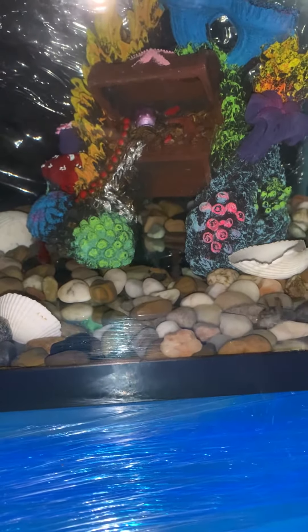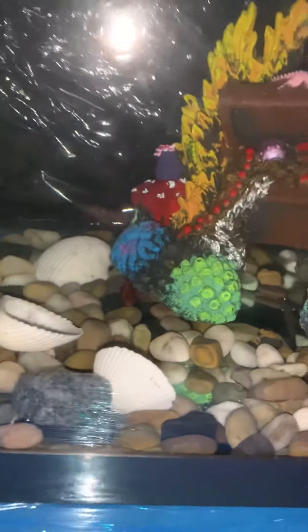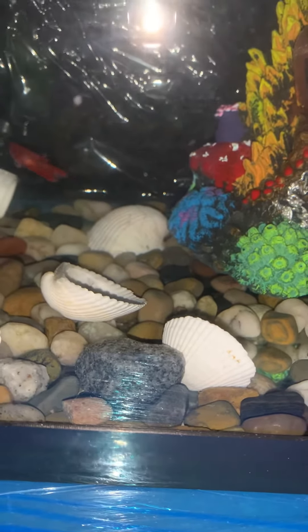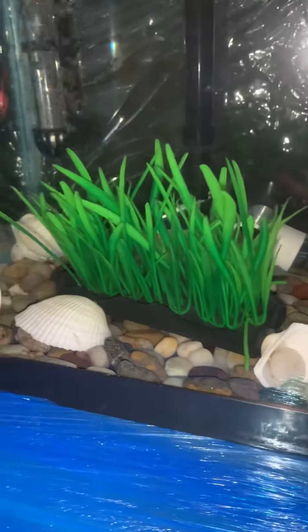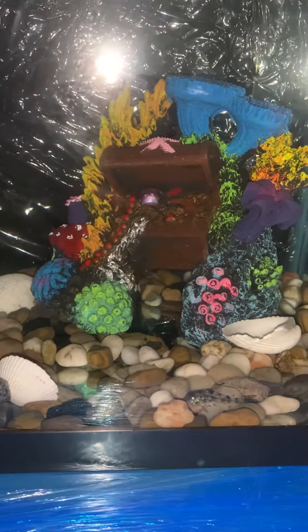I revamped everything. I got some ghost shrimp in there — I don't know if you can see that guy, there's about five more in there. And then I have this beauty right here, this female betta right here. Beautiful, beautiful girl. Everything seems to be going right, everything looks like it's going pretty good. I like what's happening, I like the way it's looking. The water's crystal clear, you can see right through it, no clouds. It's doing pretty good.